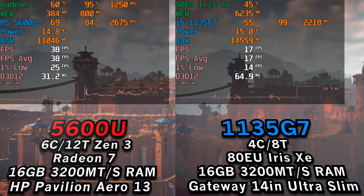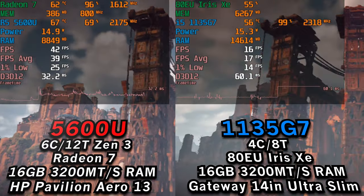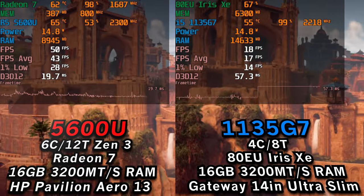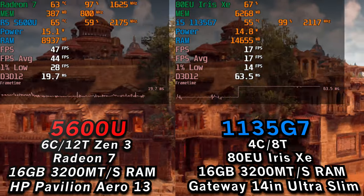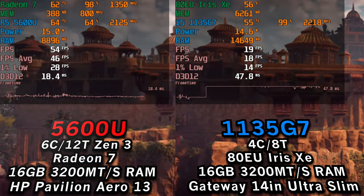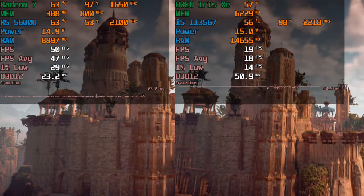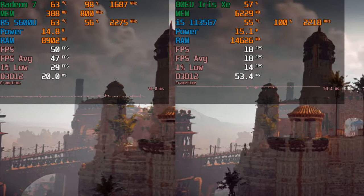We're taking a look at a comparison of the Ryzen 5 5600U and the i5-1135G7. These are two different generations of CPUs, but you're starting to see a lot of 1135G7 systems hit the market at relatively low prices around the $400 range, while the 5600U is around $500 to $600. Here we're going to see what a $200 difference can get you.